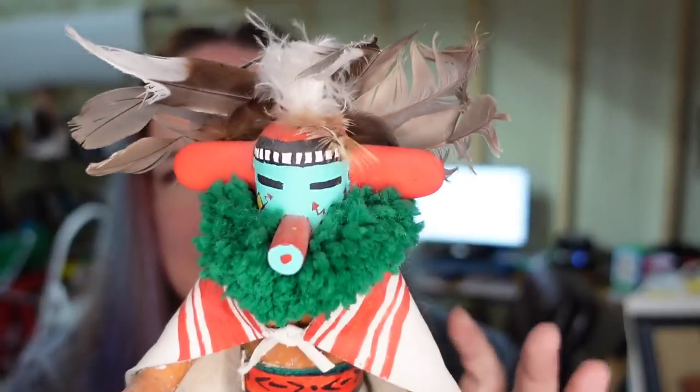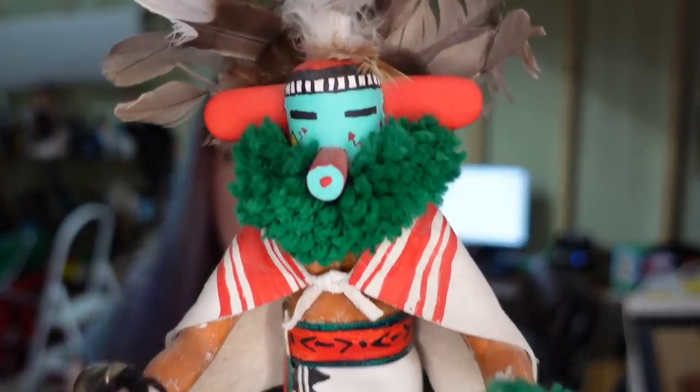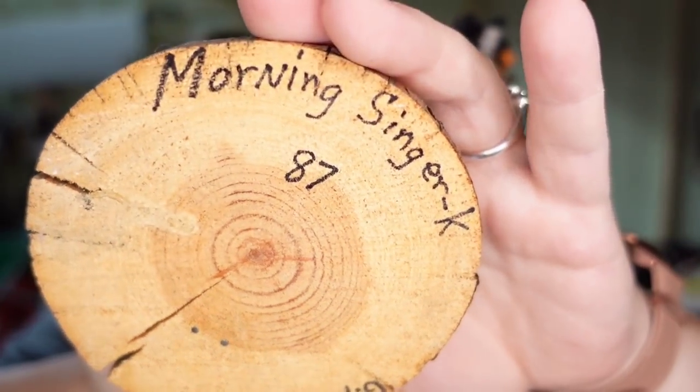And then we sold another Kachina doll! I love these guys and I love selling them. I am about $10 in and this one is mud face — he is signed on the bottom 1987 — and he sold for $91, so he is over a $75 profit.